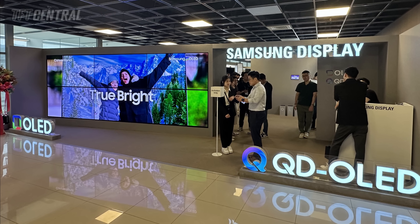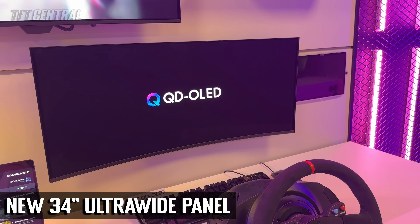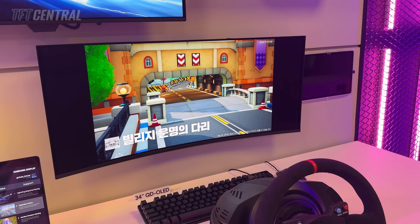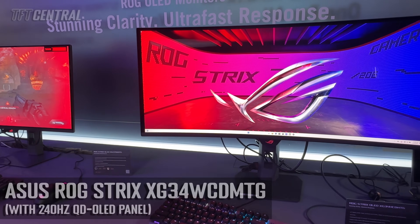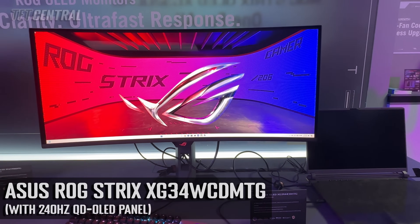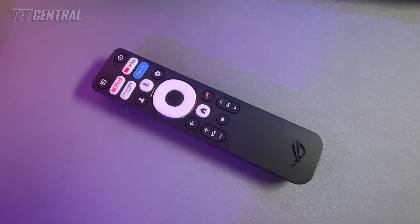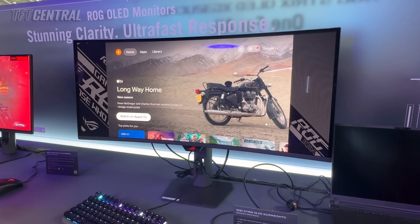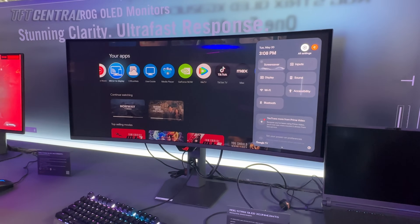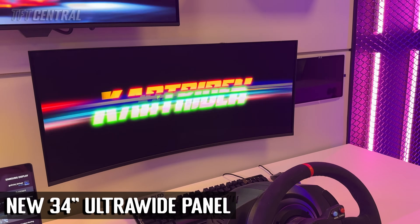There are two particularly exciting panel development updates to share today. Firstly, we had a chance to see a new prototype 34-inch ultra-wide QD OLED monitor panel at the event, something that's currently in development and that a lot of people will be interested in. At the main Computex event, we only saw one single new ultra-wide OLED monitor, and that was a new smart TV-capable monitor from ASUS. We've had a lot of questions and feedback from our audience who are waiting for the next new big thing in the ultra-wide OLED monitor space, craving new ultra-wide options, especially an update to the QD OLED panels that have been around for a while and even remain based on older Gen 2 QD OLED technologies.